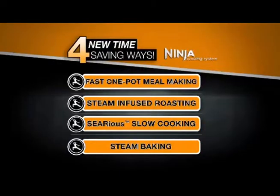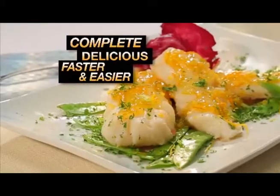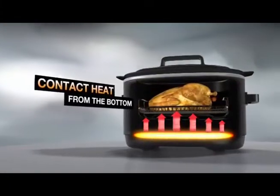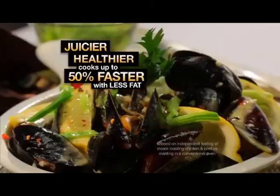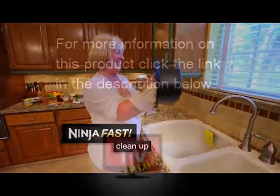All together, the Ninja Cooking System gives you four new, time-saving ways to cook complete, delicious meals faster and easier. The secret is our triple fusion heat that combines contact heat from the bottom, direct heat from the sides, plus superheated steam for juicier, healthier meals made up to 50% faster and with less fat. And all in one pot for Ninja Fast Cleanup.